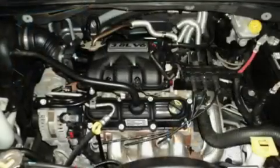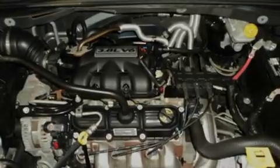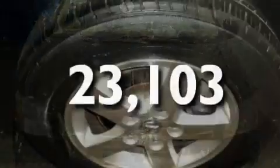Its top features include cruise control, heated side view mirrors, privacy glass, a traction control system, rear curtain airbags, and this vehicle has fewer than 24,000 miles on the odometer.